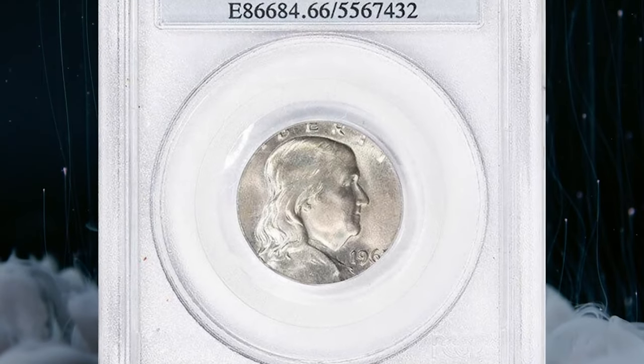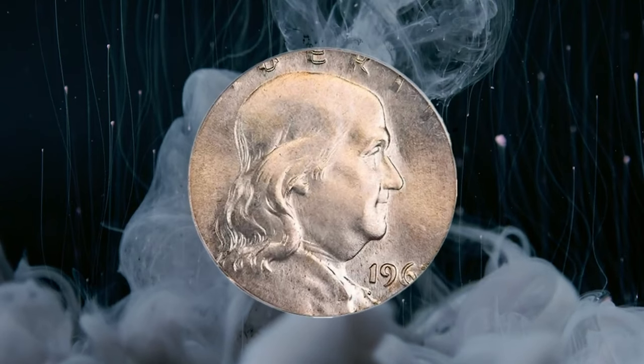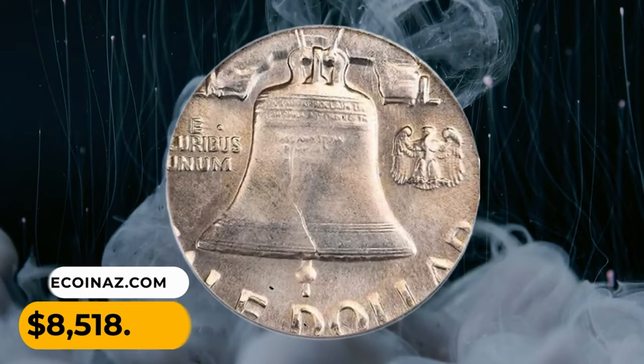The planchet fell nearly perfectly centered on the dies, with Franklin's portrait and the Liberty Bell fully visible. It was sold for $8,518.75.